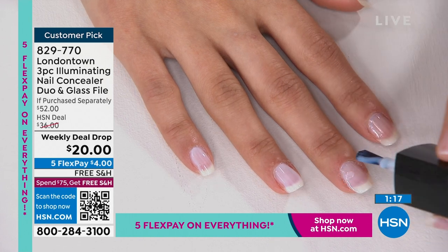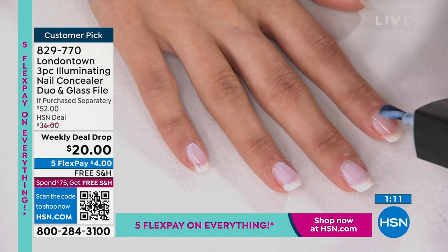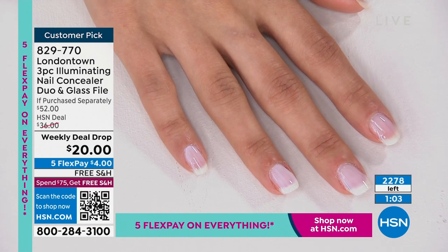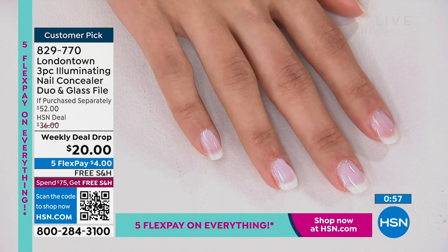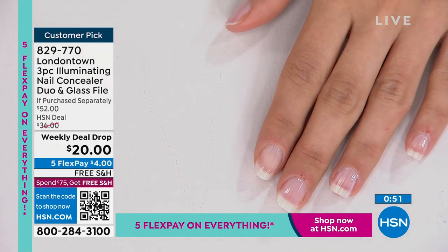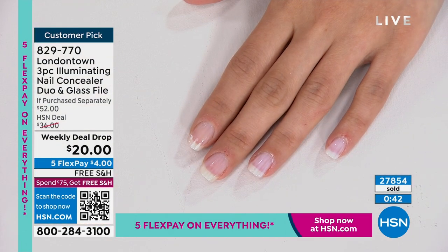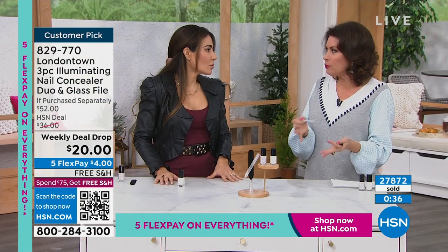I'm always running late and never have time to do my nails, so I just throw this in my purse and do them in the Uber. I've done my nails waiting in the doctor's office - and that's why it's such a great product, because we have a fast drying time. Within minutes your nails will dry from that first coat. Wait a couple minutes, then do that second coat to build up to that milkier glazed donut nail look.